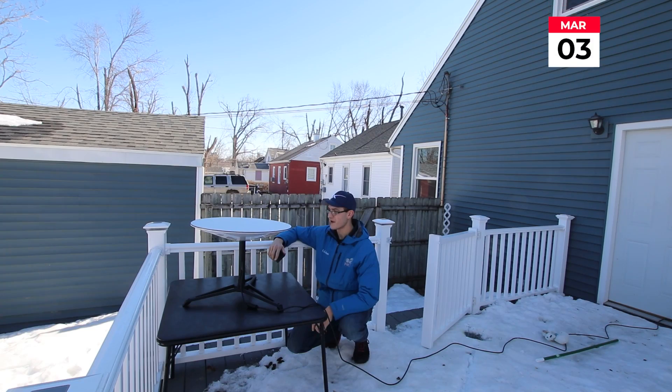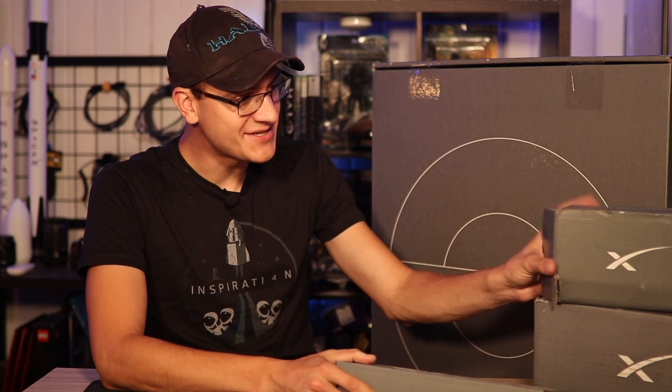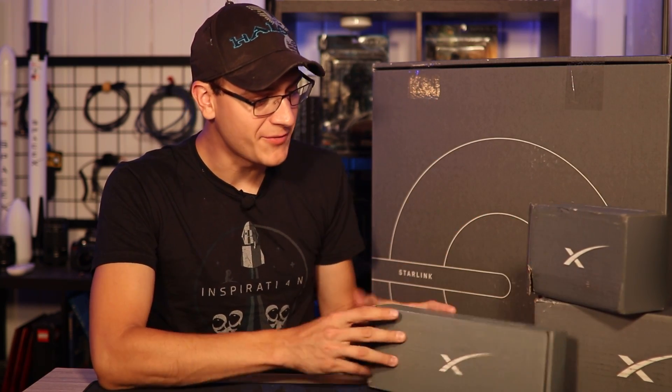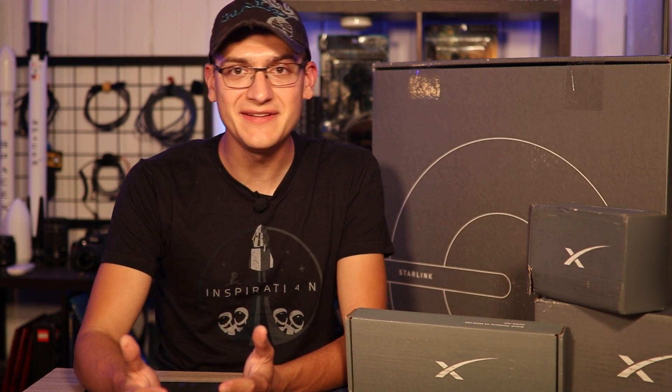It's Starlink update time once again, and here we are five months after I first set up the Starlink unit. We've got all the different gadgets and mounting solutions and everything at this point, and really just bottom line is Starlink continues to be very impressive, even in its beta stage.